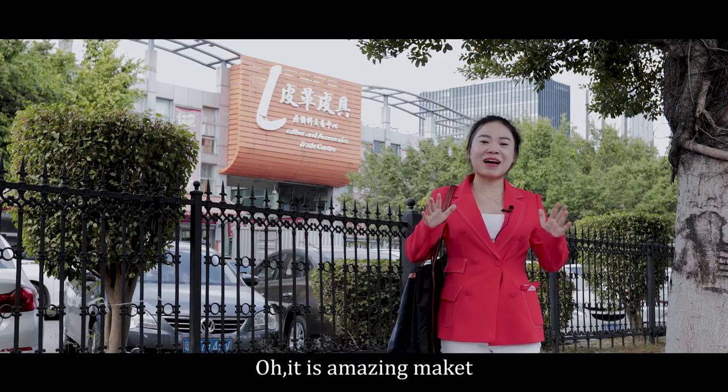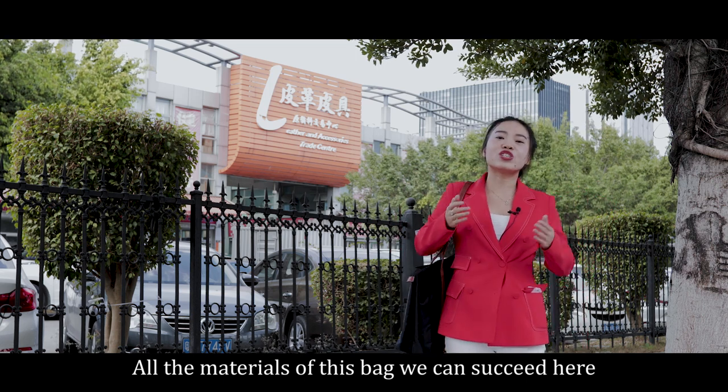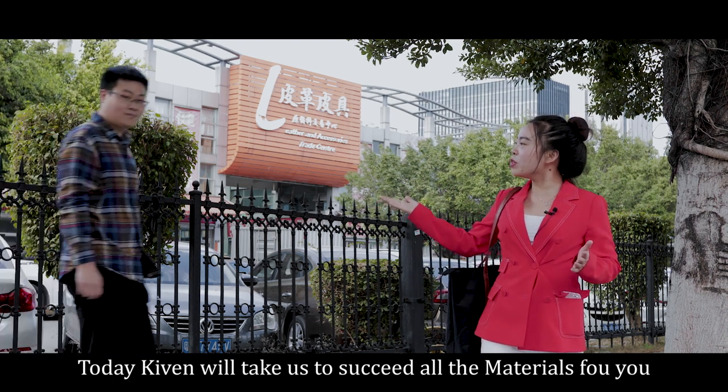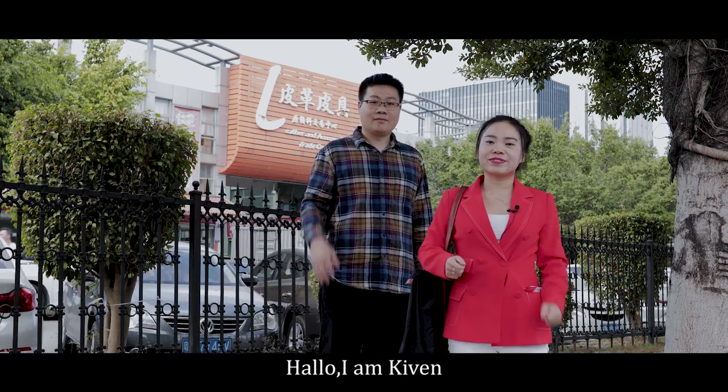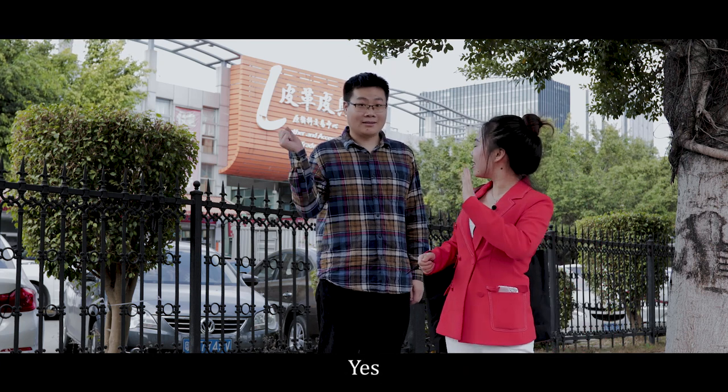Oh, it's an amazing market! All the material for this bag we can find here. Today, Kevin will take us to search all the material for you. Hello, I'm Kevin! Are you ready? Yes! Let's go!